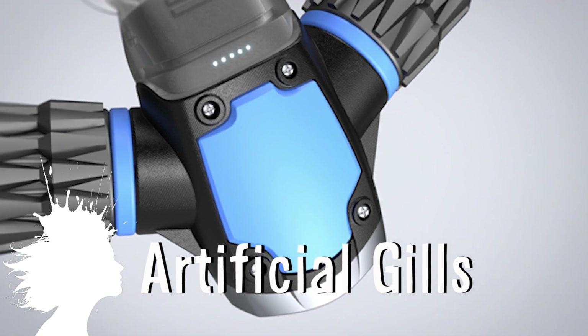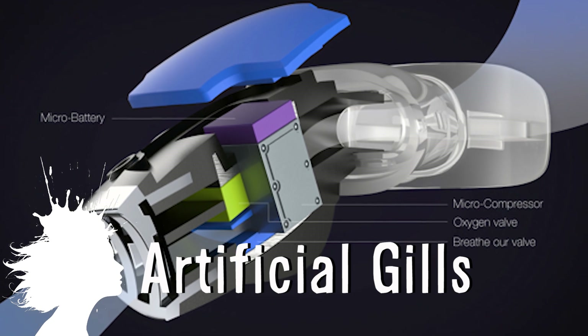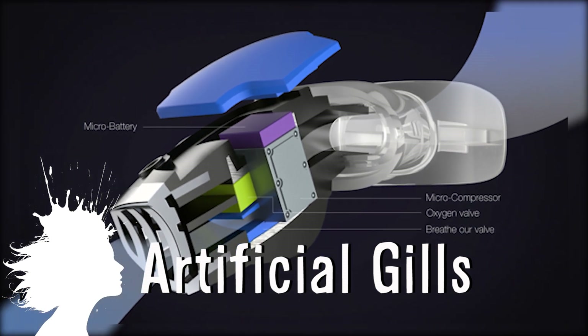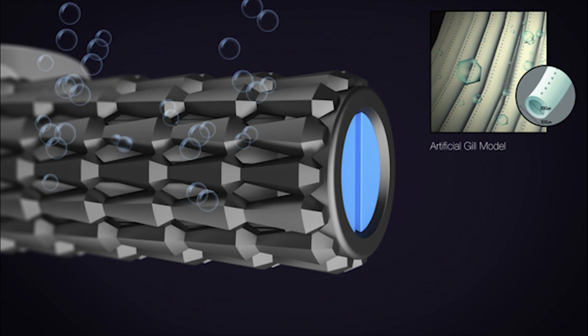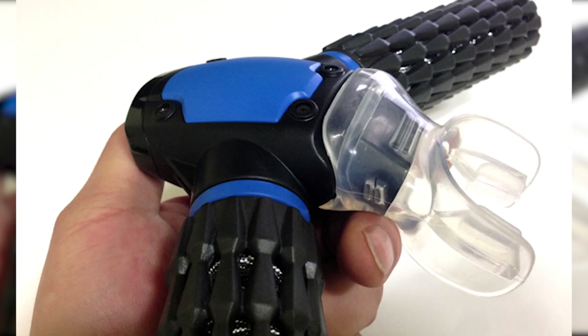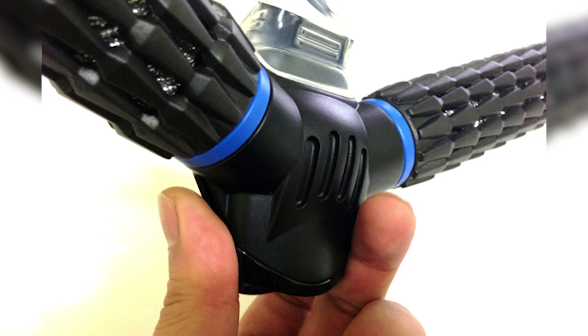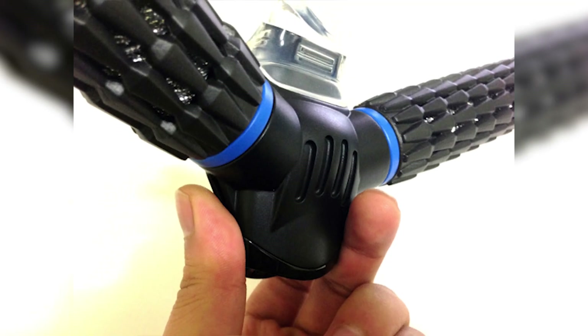Triton is an oxygen respirator concept that uses an artificial gill model. It extracts oxygen through a filter in the form of fine threads with holes smaller than water molecules. And just by simply biting on it the user is able to breathe for long periods of time underwater just as if they were on land, removing the need to learn how to use complicated scuba equipment.